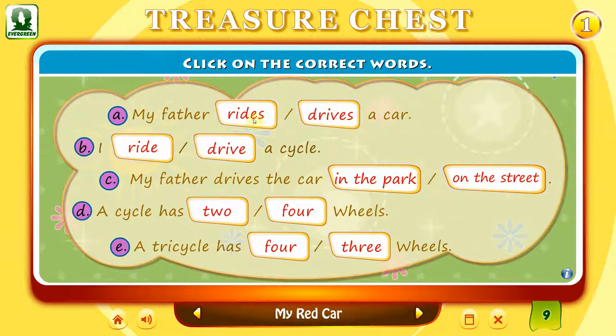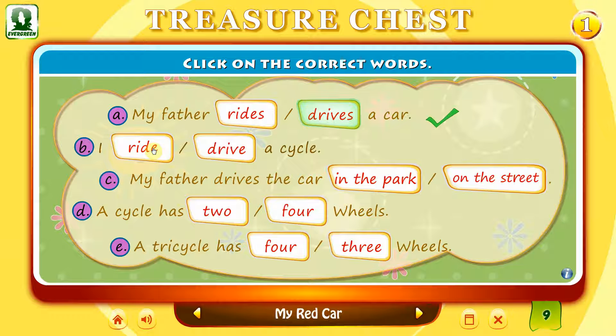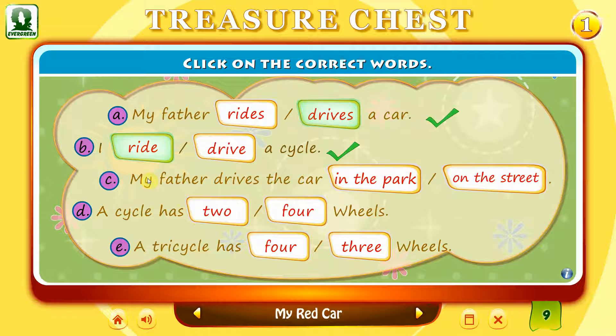Click on the correct words. That's right. My father drives a car. That's right. I ride a cycle.